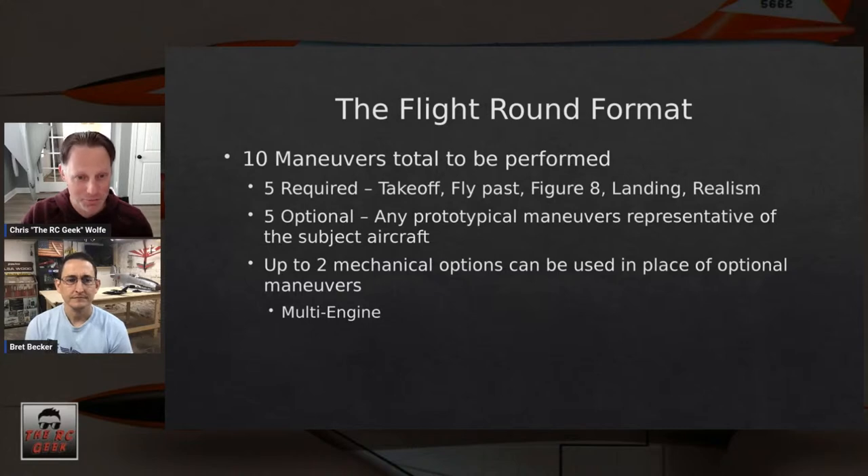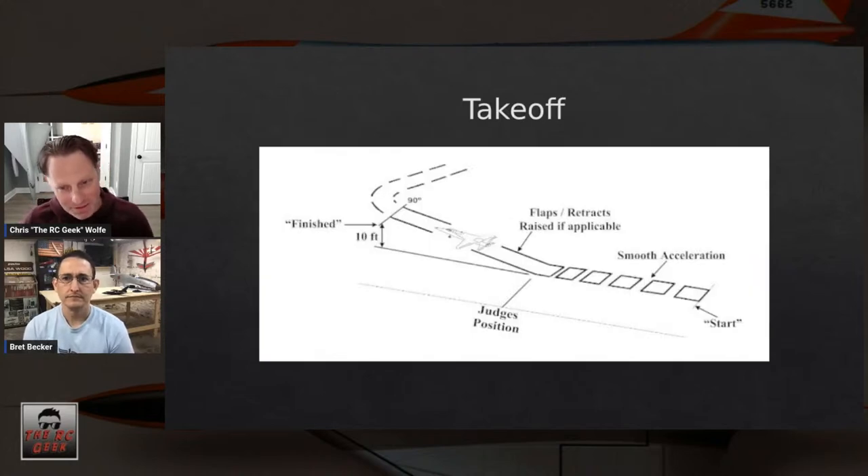First up is the takeoff. The important things are making sure you're on centerline and that all maneuvers are executed smoothly. Is it an erratic rotation to lift-off or a smooth one? You call maneuver start, try to take off in front of the judges, and the maneuver ends at about ten feet when you call maneuver finished.